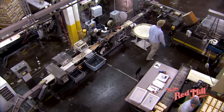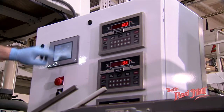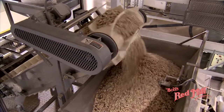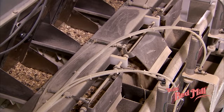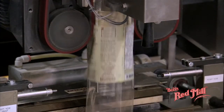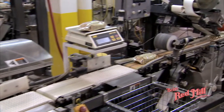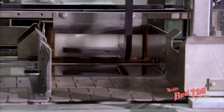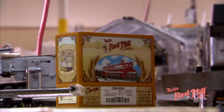Over the many years Bob's Red Mill has been in business, we have continually grown and upgraded to the latest state-of-the-art machinery. Here you see one of our newest packaging lines, custom-designed to package Bob's Red Mill rolled grains. All lines include state-of-the-art form and fill machinery. The product passes through metal detection, check weighing, and several other safety checks. We have developed a very popular four-pack shipping carton that incorporates a shelf tray which you will see throughout all the markets in the United States.